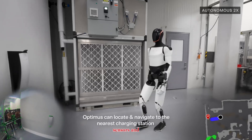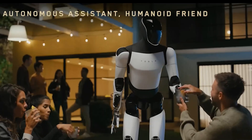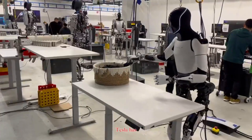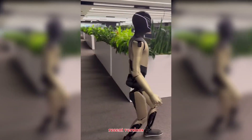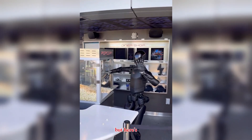Optimus benefits from Tesla's ecosystem — it uses the same AI technology developed for self-driving cars, along with advanced cameras, sensors, and Tesla's Dojo supercomputer. In demos, we've seen Optimus walk independently, balance smoothly, and handle basic tasks like carrying boxes, sorting objects, and even folding clothes. Tesla has also been experimenting with new designs, showcasing improved hand dexterity and sleeker body structures.